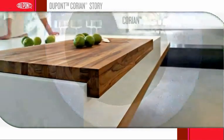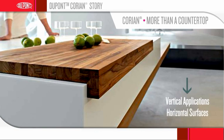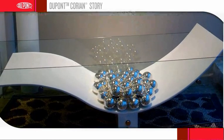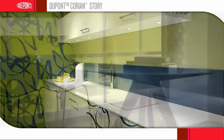Today, Corian Solid Surface is much more than a countertop. It is just as appropriate for vertical applications as it is for horizontal surfaces. Thanks to its unique balance of beauty and performance, Corian Solid Surface lends itself to imaginative uses, innovative interpretations and enduring applications.